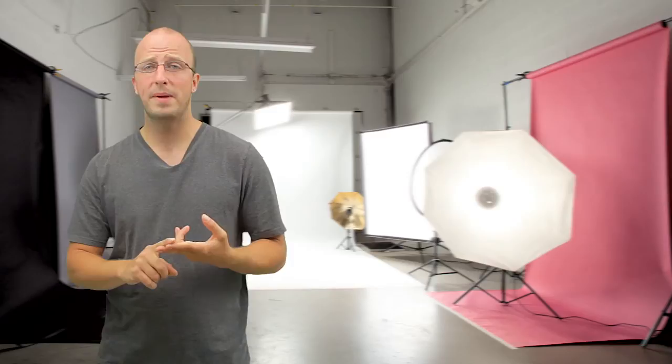Point-and-shoot cameras have a lot of advantages. They're small, they're compact, they easily fit in your pocket, and nowadays you can get a pretty good zoom out of them. They're small and it's great.